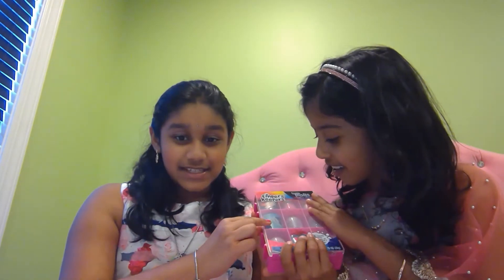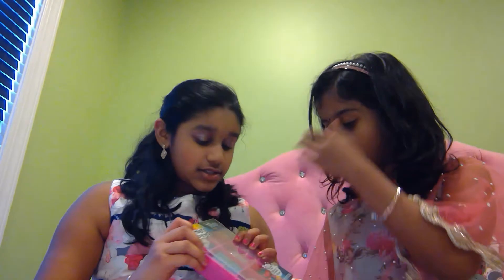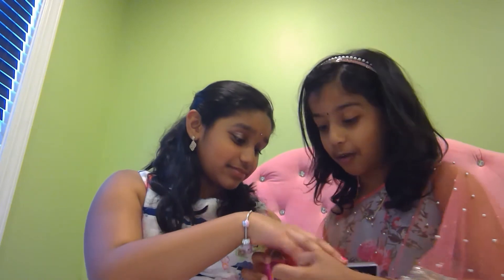It comes with some stickers and these cool little collectible things right here if you could see. It also comes with some stickers, some toys as Nithya said, and some candy. We're going to be opening them one by one because we don't want to rush through them because we really like toys.